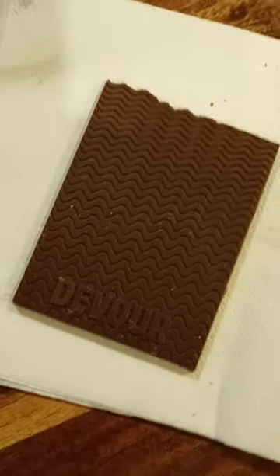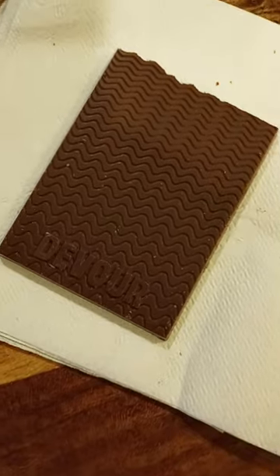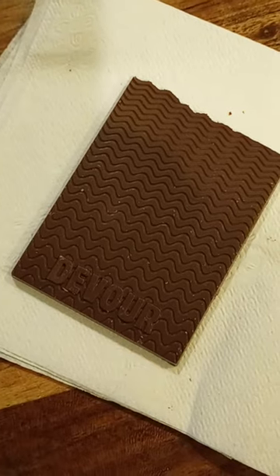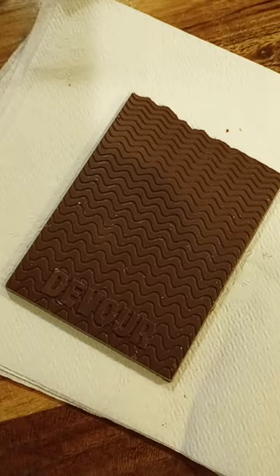So you guys, I like this candy bar — this chocolate bar. You can taste the milk chocolate, and you get a nice peanut butter taste inside. You can really taste the nice flavor of the peanut butter.